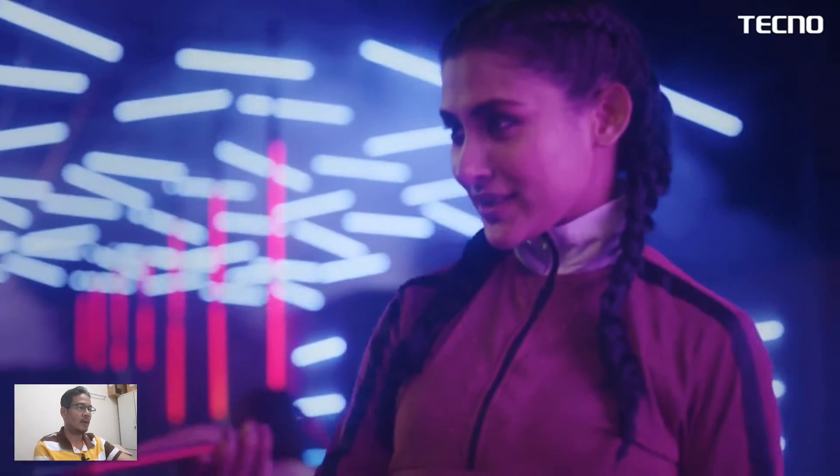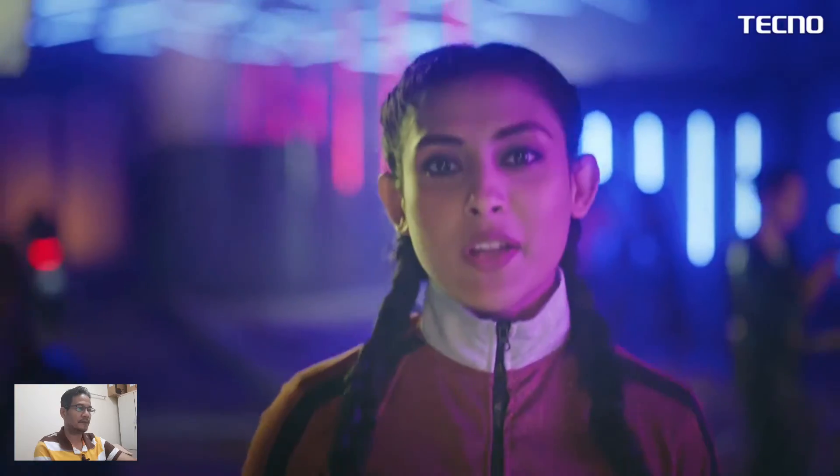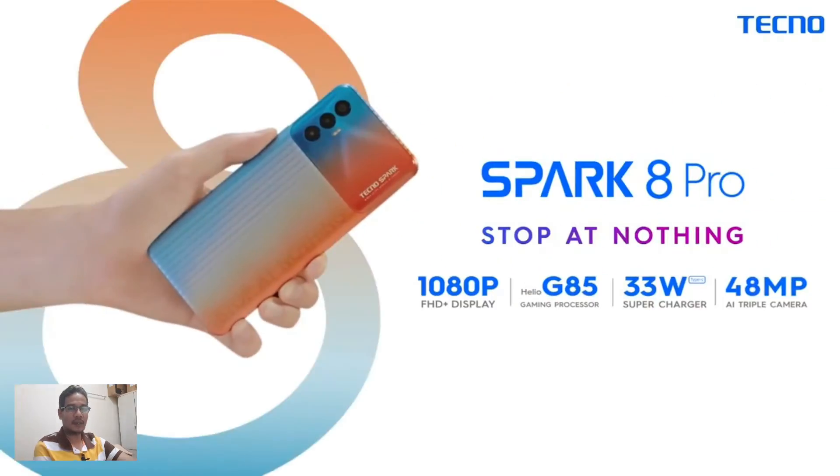The phone runs Android 11 and is powered by the Mediatek Helio G85 chipset. It is also powered by a 5000mAh battery. Let's take a look at the full spec and price — what do they offer?